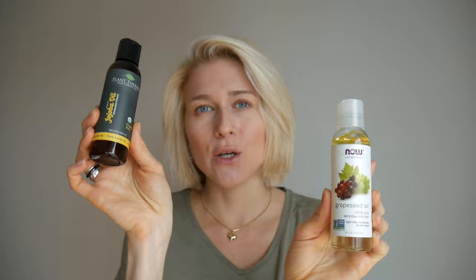Today I'm talking about the difference between two amazing oils for our skin, and that will be grapeseed oil and jojoba oil. They're both good for your skin, but sometimes you should think about which one is better. Today we'll try to figure out which one would be the most beneficial for your skin type.